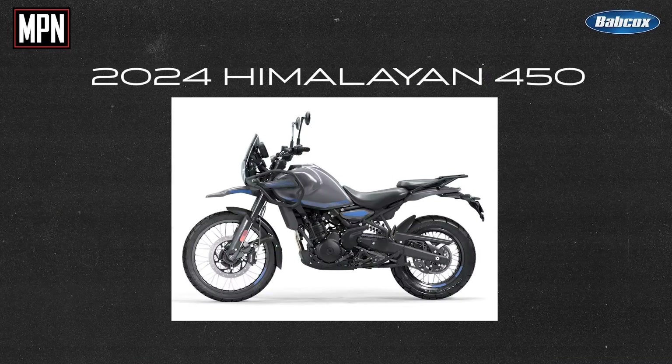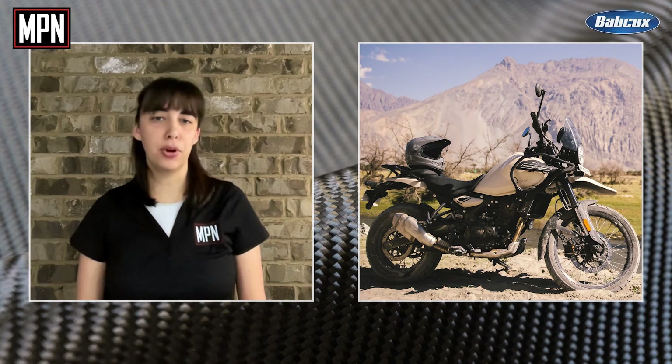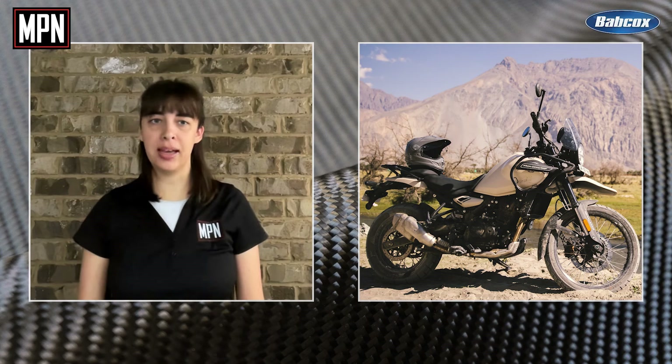The Himalayan 450 is Royal Enfield's adventure upgrade from its original Himalayan 411 and boasts a base MSRP of $5,799. So let's dive deeper into what exactly this new adventure bike has to offer.